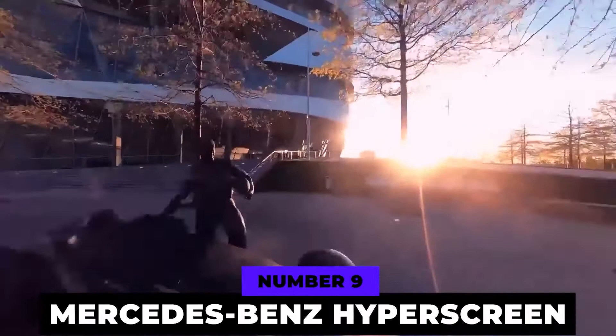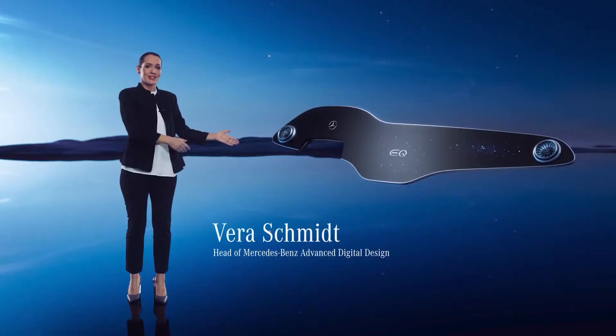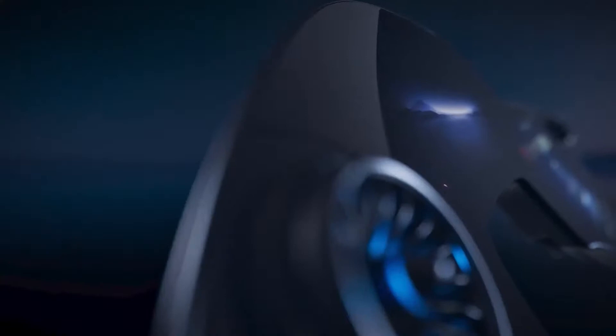At number nine, we have the Mercedes-Benz Hyperscreen. At CES 2021, Mercedes-Benz unveiled their MBUX Hyperscreen, a touchscreen unit inside their vehicles. It will come at a unique size of 4.63 feet and will consist of three merged displays.